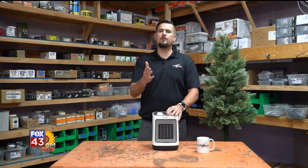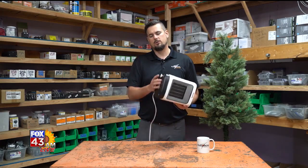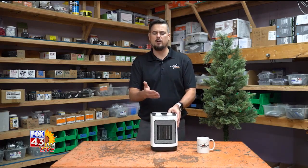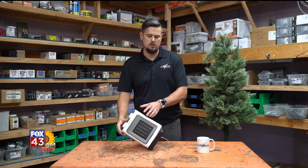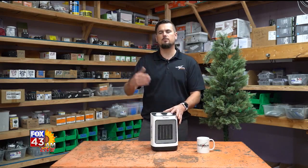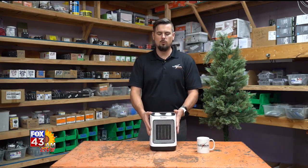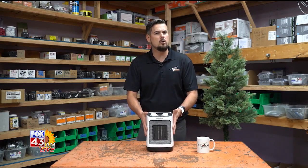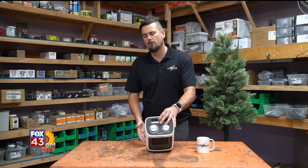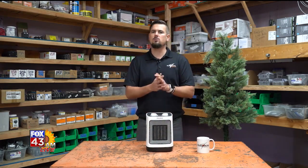A great feature to have when you buy one is a tip switch. This is a feature on the bottom — this little button here — to make sure that if someone knocks it over, a baby or a dog, it flips the switch and shuts off. That way you don't have it starting to burn a hole in the carpet in your room. Speaking of carpet, do whatever you can not to set it directly on carpet. If it falls over, we'd rather have it on a concrete floor or something where it's not going to immediately start a fire.